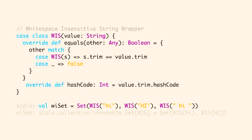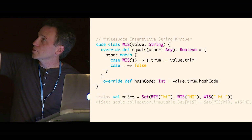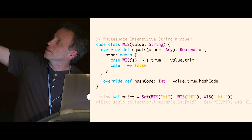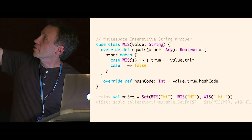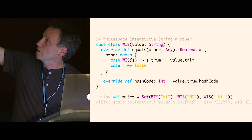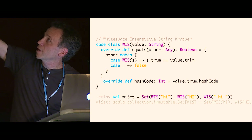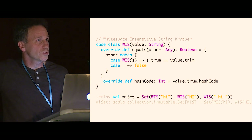Here's another example: WIS, which stands for whitespace-insensitive string. It has an equals method that will trim each side before comparing for equality, and the hashCode does a trim before calling hashCode. Now I can make a set of whitespace-insensitive strings and put in the same three parameters. This time I get the first one and the second one, because it does care about case — those two look different. But the third one, after you take the whitespace out, is equal to the first one, so it doesn't go in.